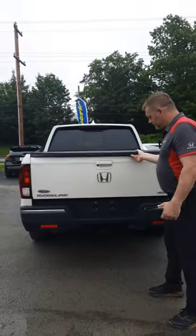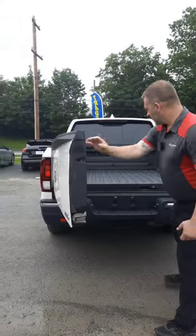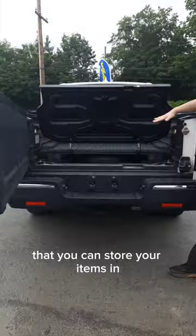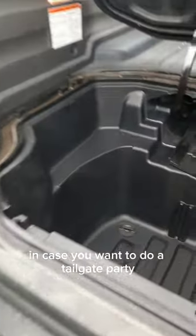So the tailgate goes down, it goes out, and it's got an amazing built-in trunk that you can store your items in. It also has a drain plug in case you want to do a tailgate party.